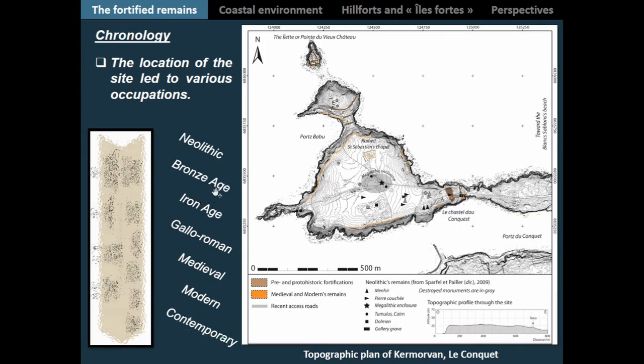On this topographic plan you have a view of most of the remains. I should note that the peninsula has a complex chronology of occupation going from the Neolithic to contemporary times, with a lot of archaeological finds for each period. Due to this complex chronology, little has been said about its proto-historic remains and fortifications, because as you might guess, they have been considerably destroyed and reworked through time.